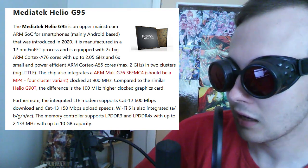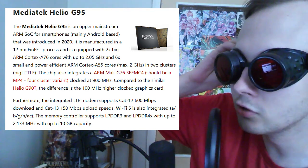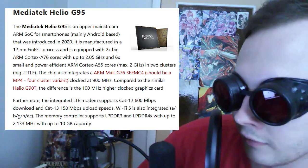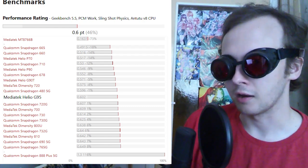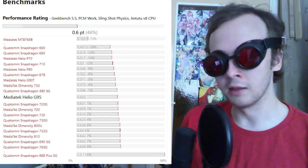The MediaTek Helio G95 is an upper-mainstream ARM SoC for smartphones, mainly Android-based, that was introduced in 2020. It is manufactured in a 12-nanometer FinFET process and is equipped with 2x big ARM Cortex-A76 cores with up to 2.05GHz and 6x small power-efficient ARM Cortex-A55 cores at max 2GHz. Obviously someone better with computers would understand this better, but there are some key things here: it's a 2020 product, meaning it's not the newest. It is a mid-range microchip from 2020, which for a lot of things would be completely fine — but it isn't that amazing when you consider their claims.